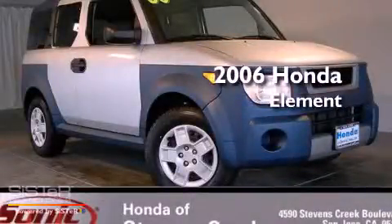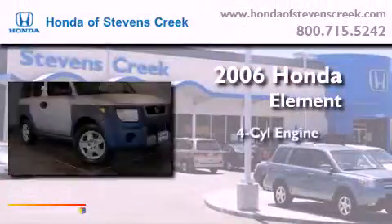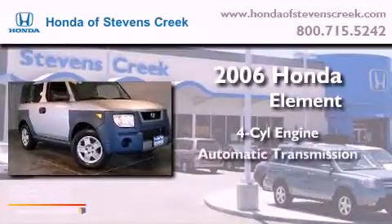This is a 2006 Honda Element. It features a four-cylinder engine and an automatic transmission.